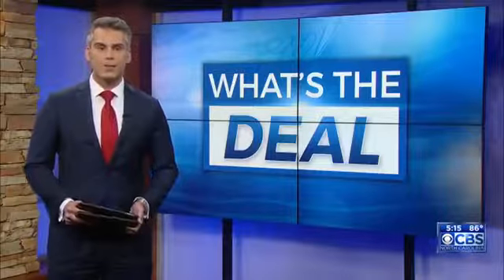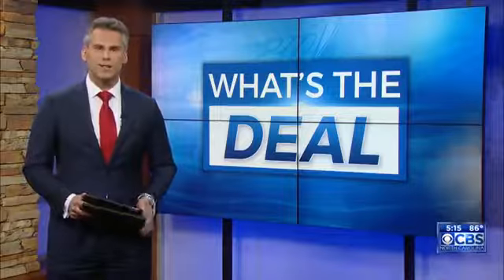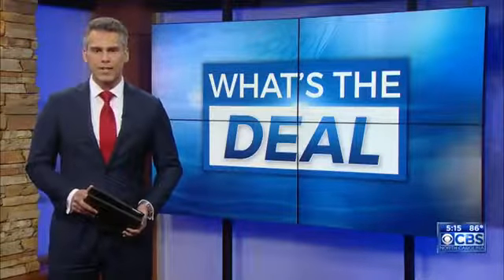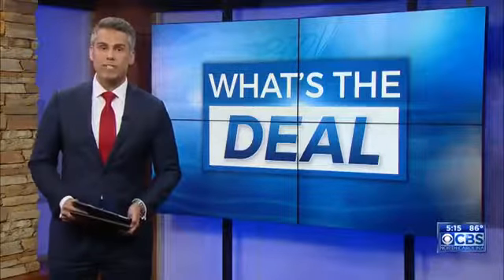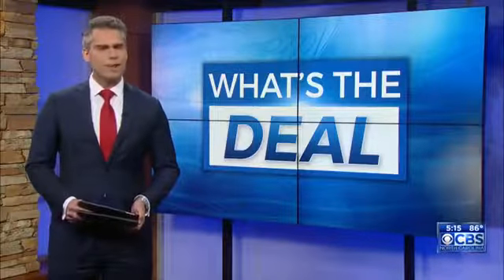The future of the way you pay for things could be right in your hand, literally. A miniaturized piece of technology that uses radio waves is at the heart of this pay revolution. It's called an embeddable RFID chip, and some people are now having them placed under their skin. Tonight, our consumer reporter Steve Spragia asks: what's the deal with chips in your hand?